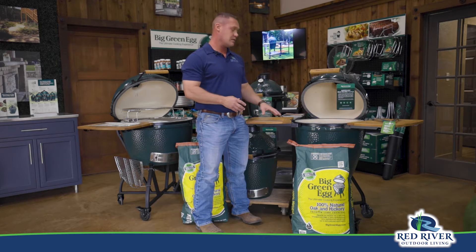Hey, here at Red River Outdoor Living, we're here to make it easy for you to own a Big Green Egg or to give one as a gift. We offer delivery, assembly, and installation of the Big Green Egg and all the accessories.